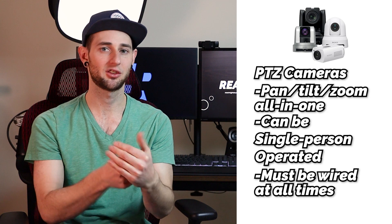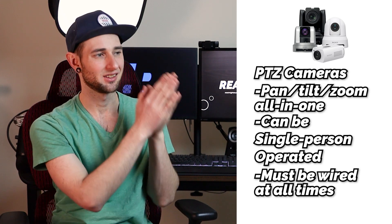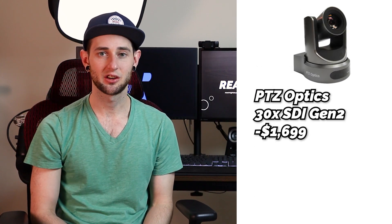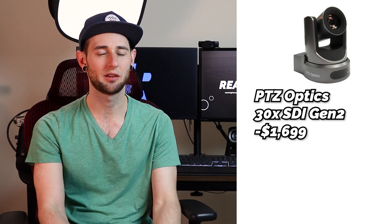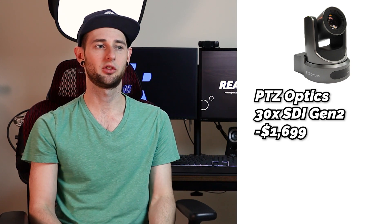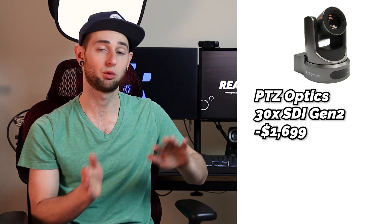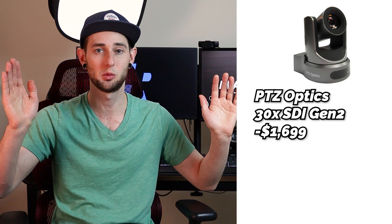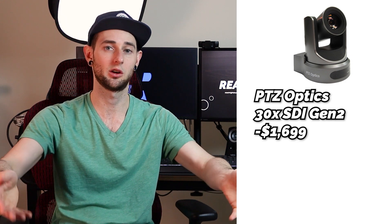PTZ cameras have a very wide angle and can zoom in a far way, making them kind of an all-in-one camera. The affordable options aren't the best in low light, and they can't be used for just any video — you can't just pick them up and start recording somewhere. They have to be hooked up and have HDMI or SDI out. They're very much suited for live stream specifically and staying on a stationary tripod. The brand I recommend is PTZ Optics, specifically the 30X SDI Gen 2, which comes in right around $1,700. This is very popular amongst churches and fits a lot of audio visual budgets.